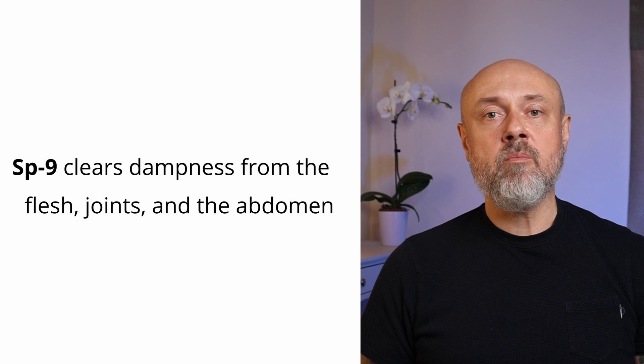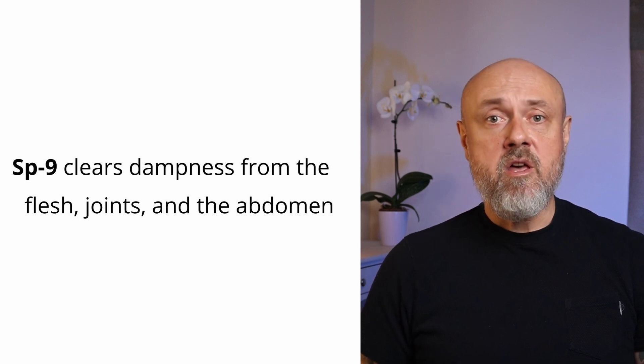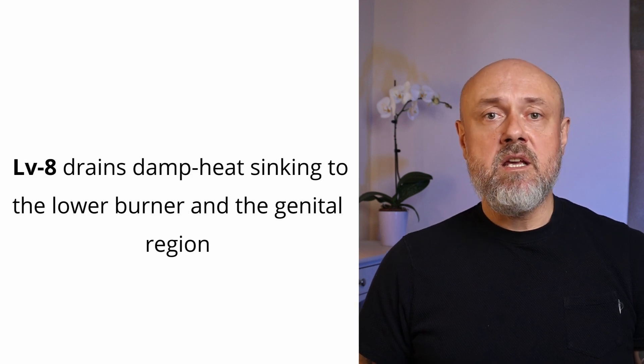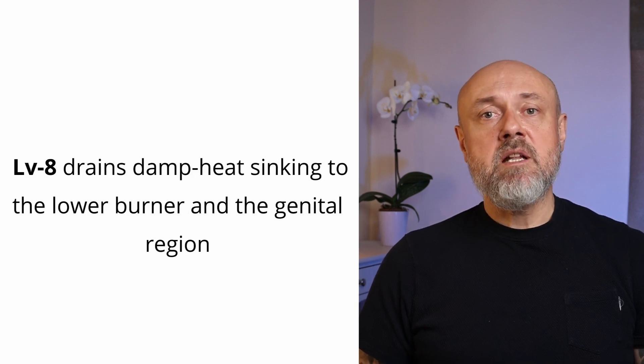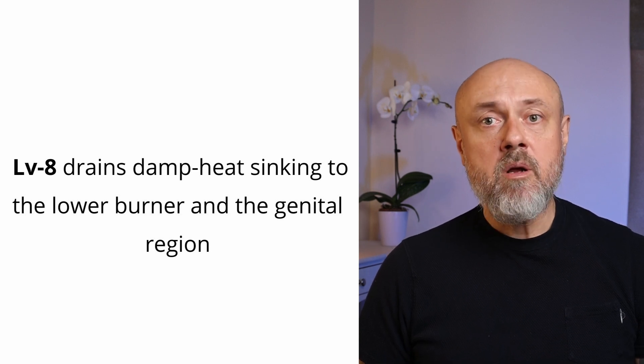Spleen 9 drains dampness from the flesh, from the joints, and also from the urogenital region. However, Liver 8 particularly drains damp heat from the genitals and the lower burner. It treats problems such as swelling of the testicles, painful urination, and strangury.